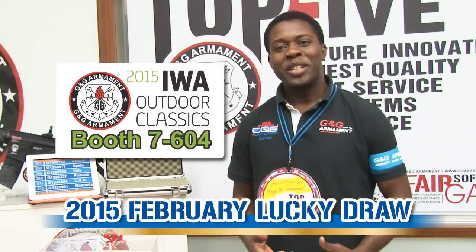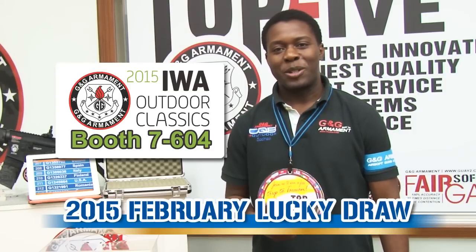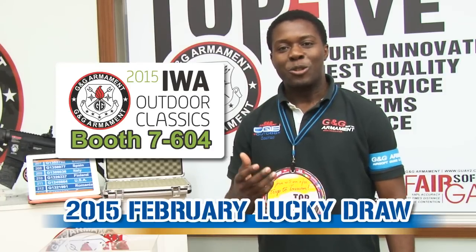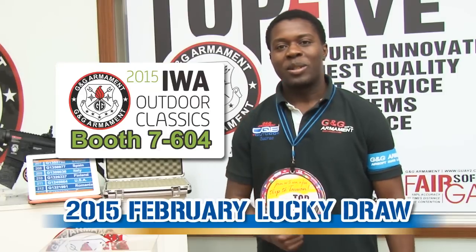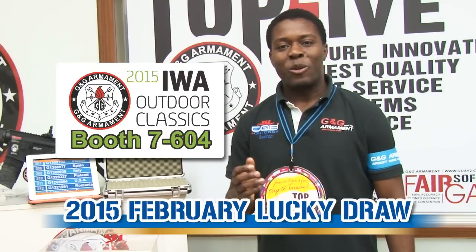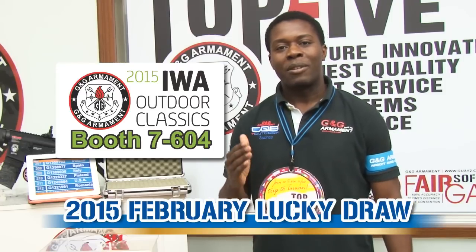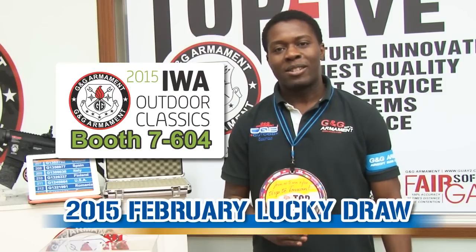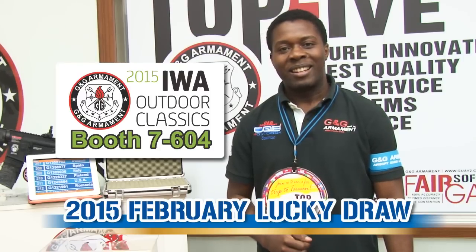For those who don't win today, please do not be discouraged. Continue to register because the more you register, the more you will increase your chance to win our beautiful G26. Just before I leave, I would like to invite you all to join us at Piwa because we have lots of great new products to show you. We look forward to seeing you over there. Bye.